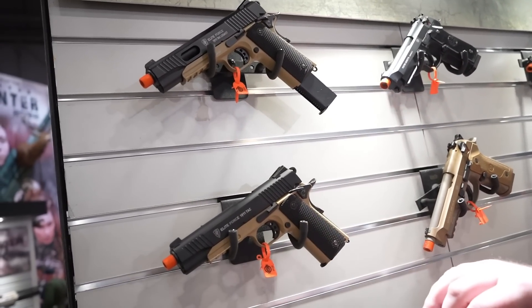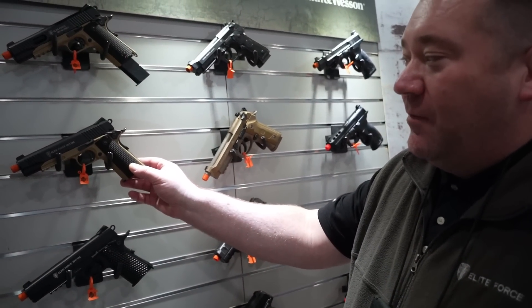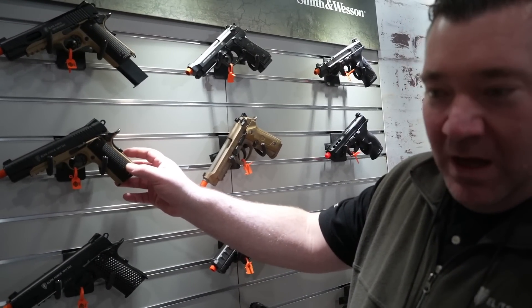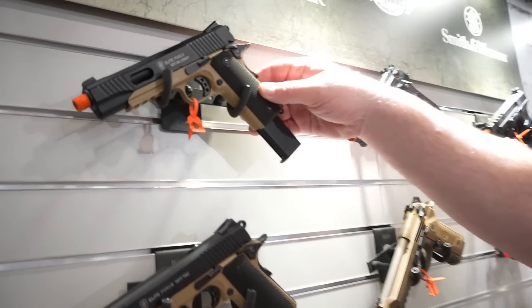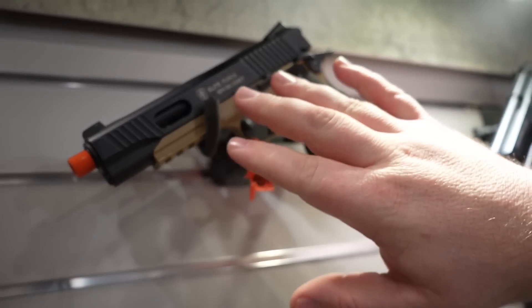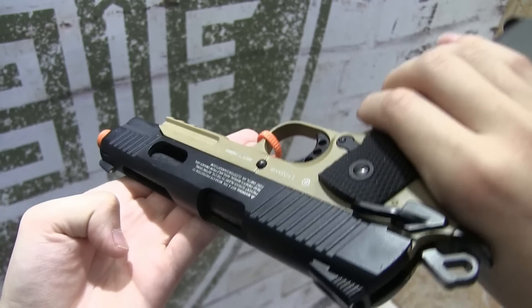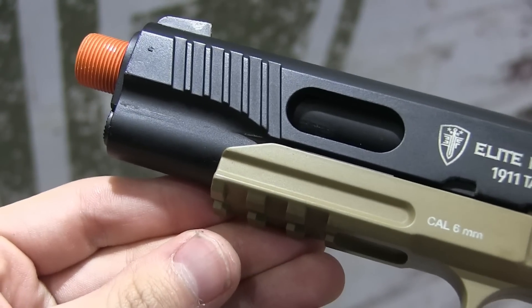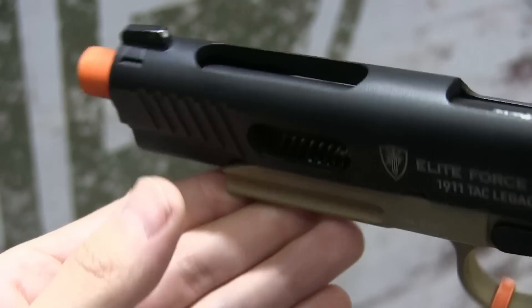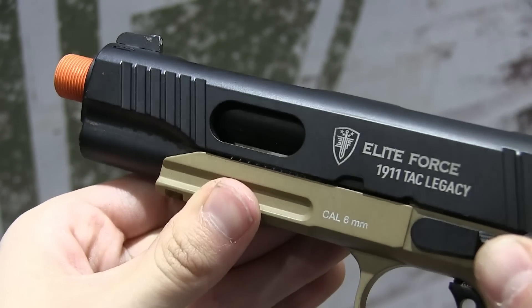Starting off right here — you guys know the tan and black 1911 Tac, the gun that built Elite Force, one of our most popular sellers. It really helped put us on the map as a brand 10 years ago. We're doing a limited edition for 2022. Here you can see it's going to have some port cuts on top — this is the 1911 Elite Force Tac Legacy. It comes with the port cut slide and an extended mag as default, the same port cuts from the 1911 Weathered Limited Edition from about six or seven years ago.